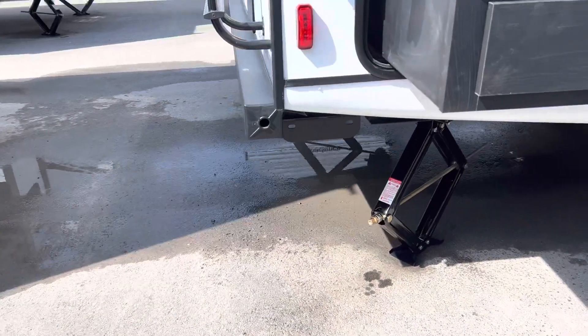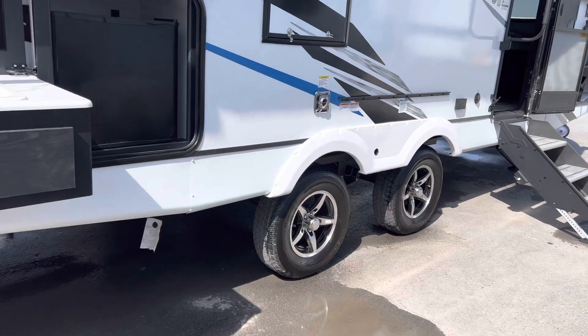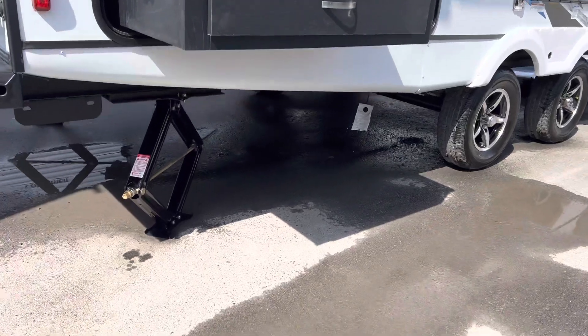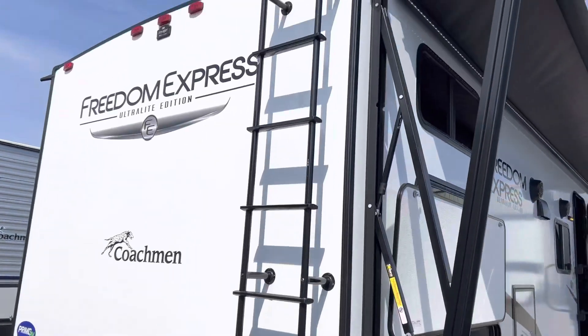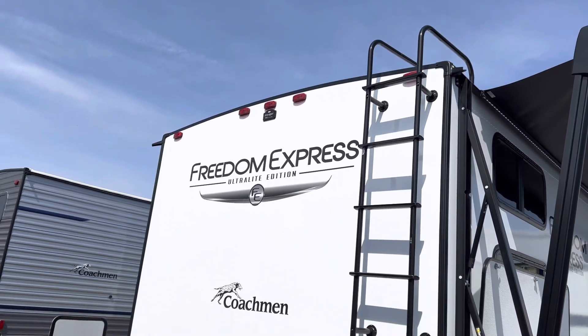We have our four stabilizer jacks — those are manual. We also have our aluminum tires and rims, which are very sharp. Just under there where the white tag is, we have the quick connect for the barbecue or the griddle. And we have our ladder to get on the roof for regular maintenance that the trailers do need.